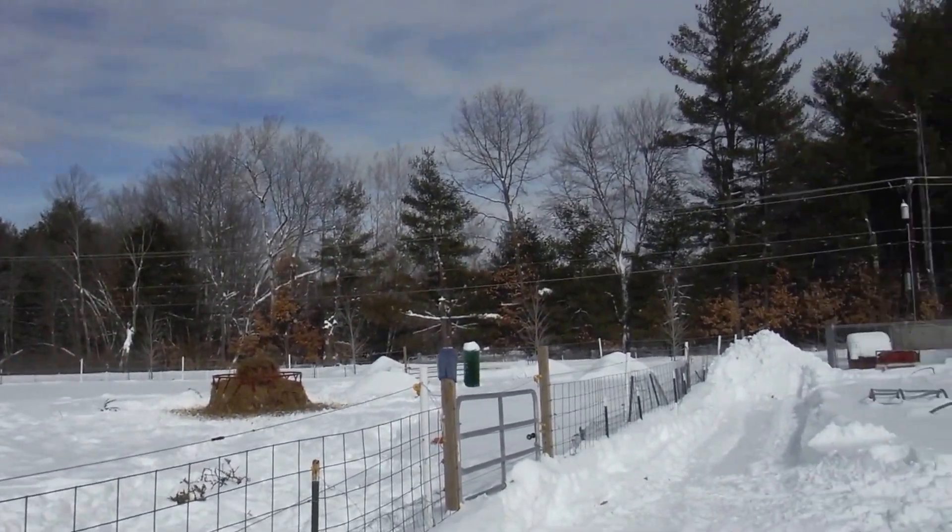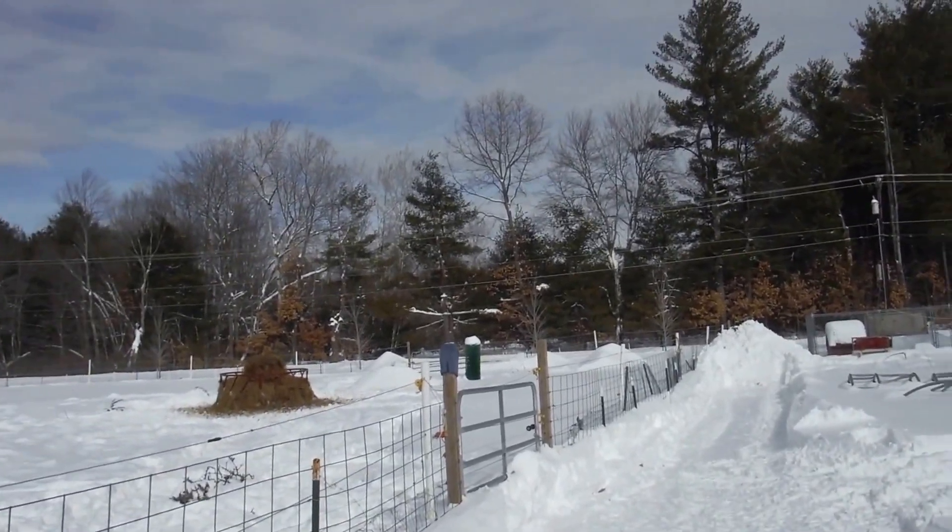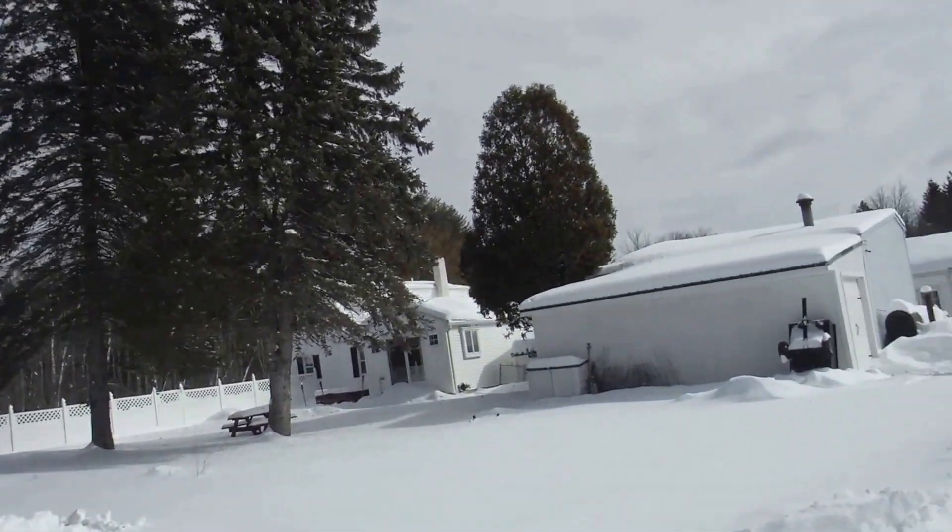Now we've just got to keep it maintained so we can get access to the animals and so on. Right now we've got a load of hay over there, and we've got a little bit more that we've got to get out there for the cows.